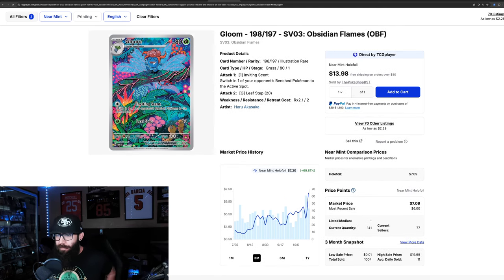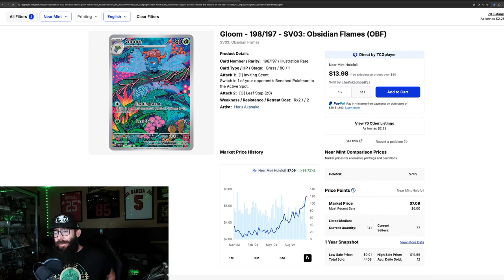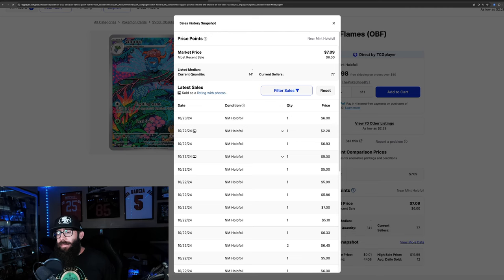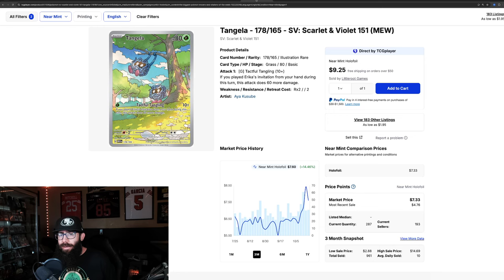The Gloom from Obsidian Flames is continuing to run — we talked about this before, but it's up almost 70% in the past three months. It was as low as $3.94 and is now going for $7.20. In the last month alone, 55% gains. Zooming out to the one year, almost 100% gains from $3.55, with a low of $2.27. Last solds look like it might be coming down slightly off that $7 mark — we're seeing $5–$6. Still great gains on an underrated card from an underrated set.